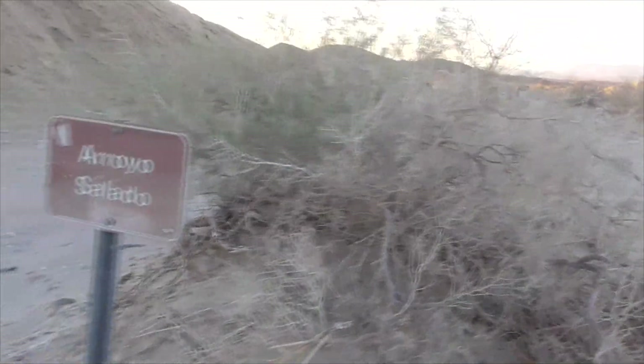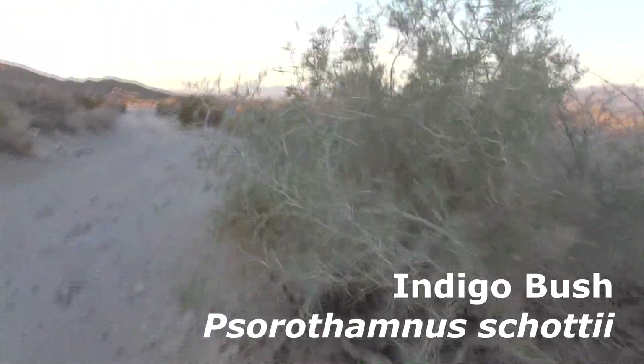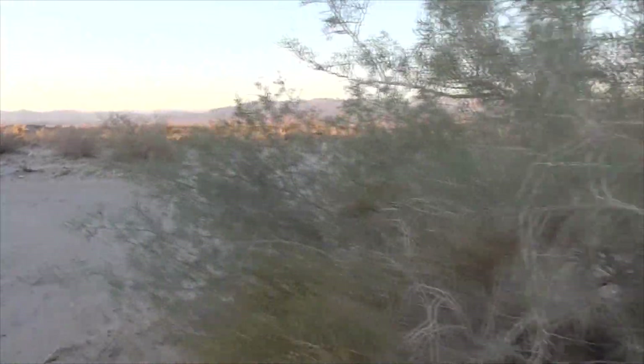This guy here is a desert indigo — this is a sorothamnus plant. Looks like a smoke tree. Look at this: beautiful little indigo flowers coming in. Isn't that great?